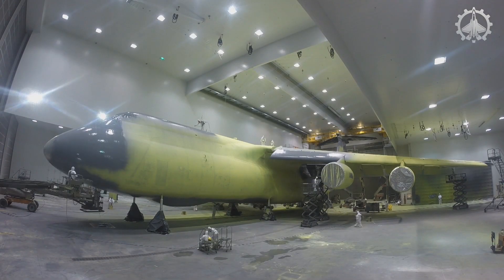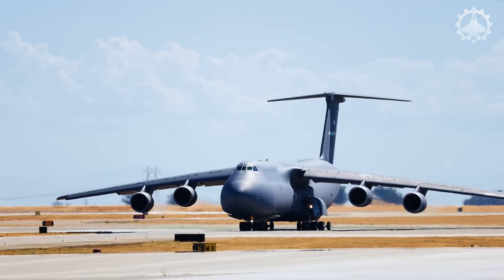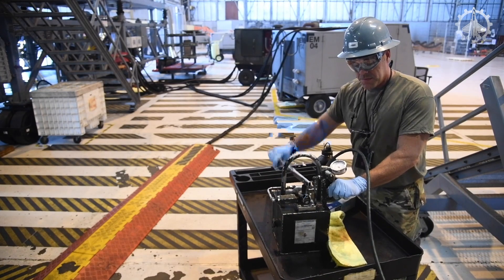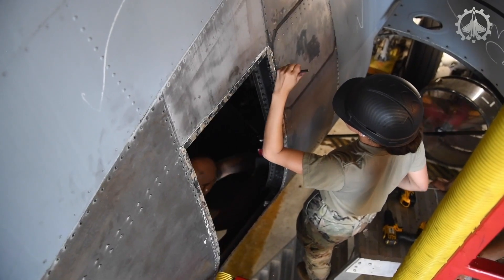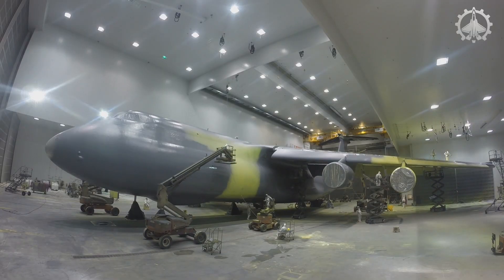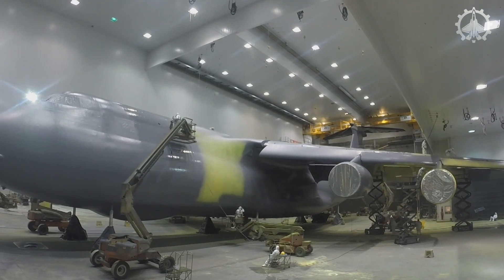When the paint life of a C5 aircraft reaches its limit, repainting becomes necessary to preserve its appearance and protect its structure. Due to the aircraft's massive size, this process takes place in one of the largest hangars available, built to accommodate its full dimensions. Inside this large facility, specialized teams carefully prepare the aircraft's surface, ensuring it is clean and free of contaminants before applying new paint. The hangar's controlled environment enables accurate execution of the painting process, resulting in a consistent and long-lasting finish.